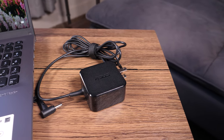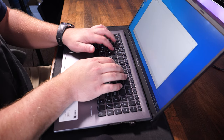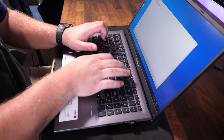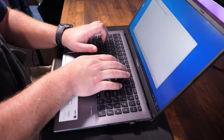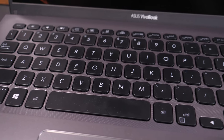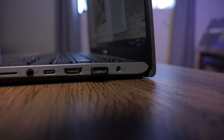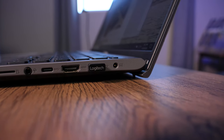The keyboard is backlit and has a nice, solid typing feel with just over 1mm of travel — 1.4mm to be exact. It also has good spacing between the keys to help eliminate any fat-fingering scenarios. When sitting on a flat surface, the screen hinge provides a 2-degree lift, making typing slightly easier and more comfortable.